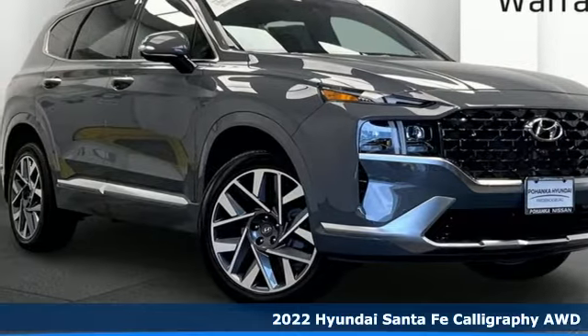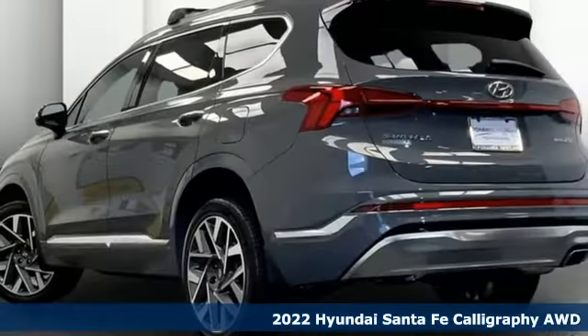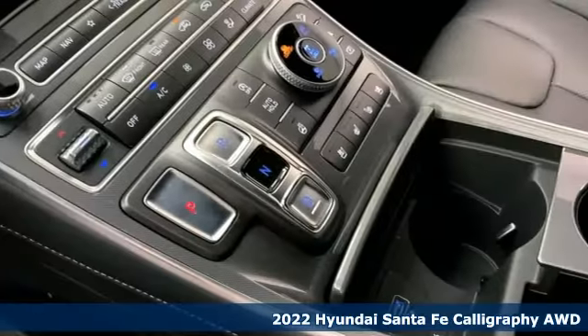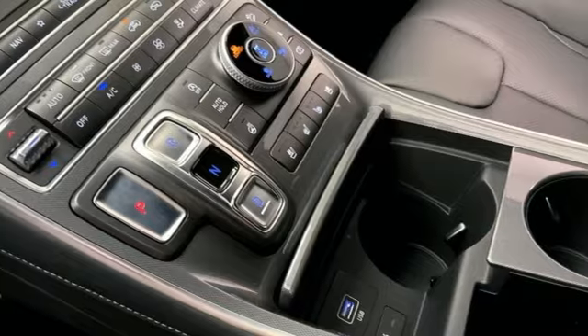Here's a new 2022 Hyundai Santa Fe. Hyundai's attention to detail means a better driving experience for you. You'll look forward to every drive with features like these.